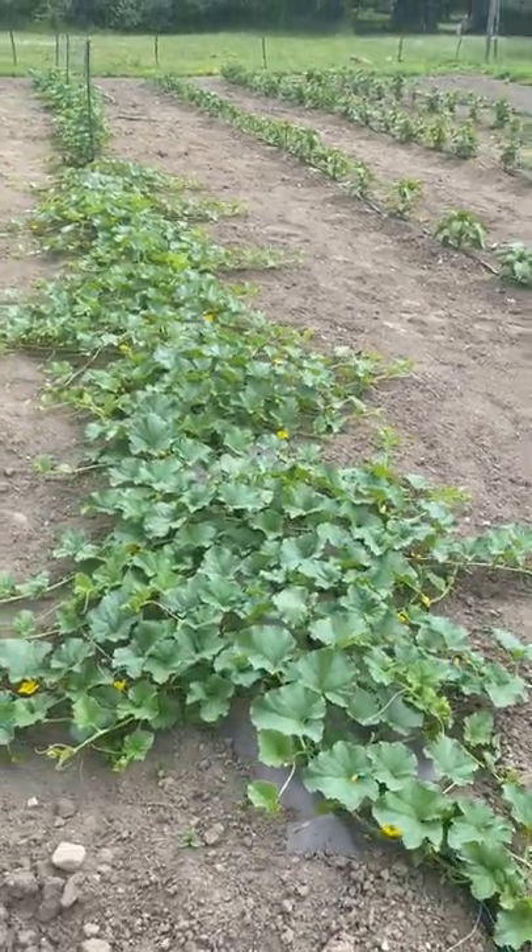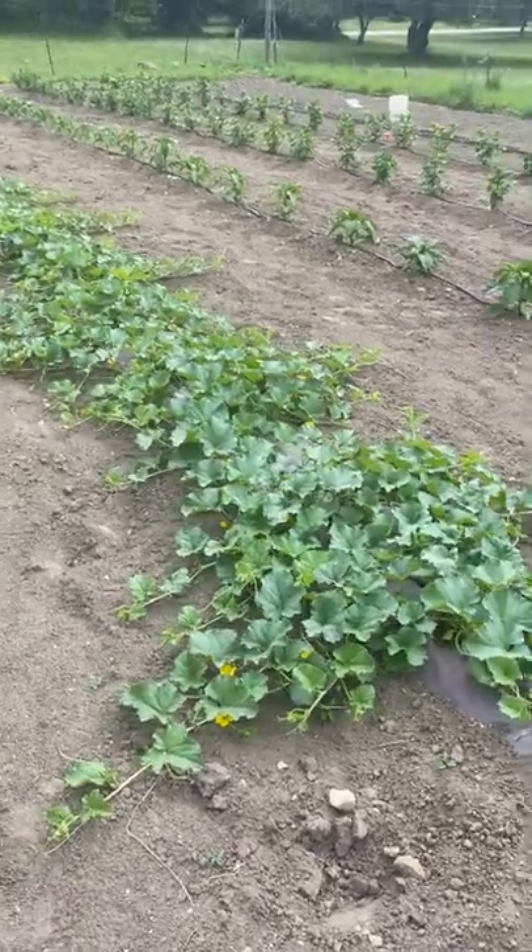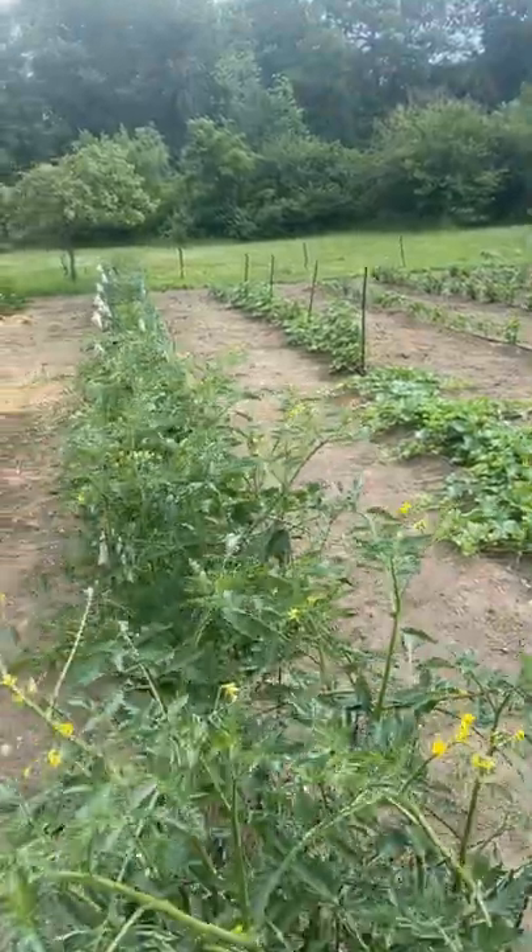This is a row of my melons. I love melons. I've got a great variety from Johnny's Nursery. And up there on the poles is all the cucumbers.